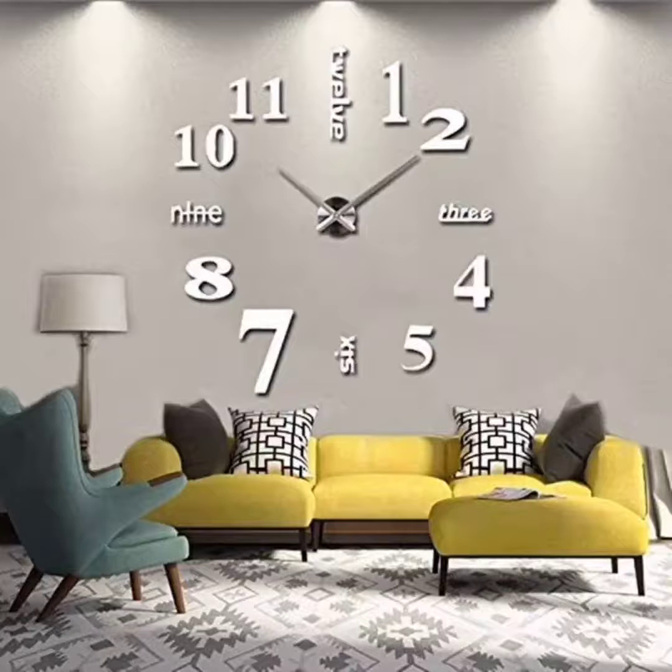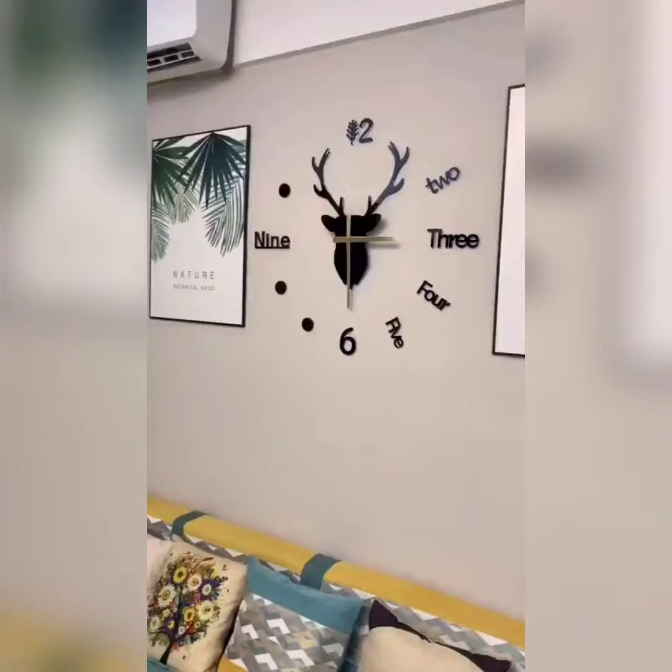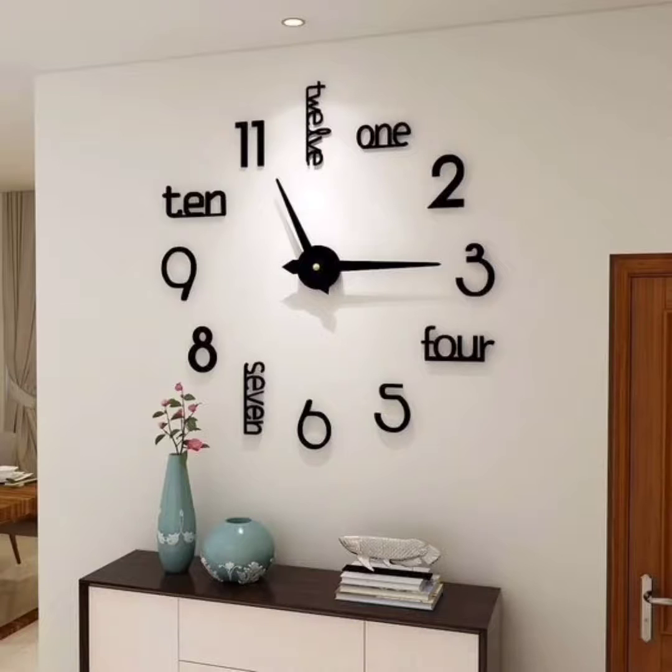Our second design is industrial vibes. If you are a fan of the industrial style, you will love the clock designs that incorporate elements like exposed gears, metal frames, and distressed finishes. These clocks add a unique and edgy touch to your decor, making a bold statement in any space. They work particularly well in lofts or homes with an urban-inspired aesthetic.